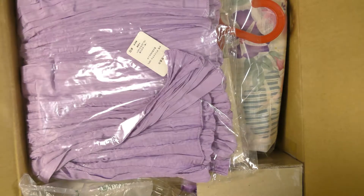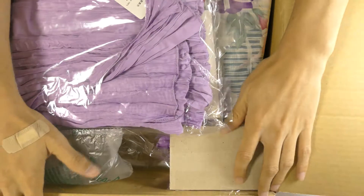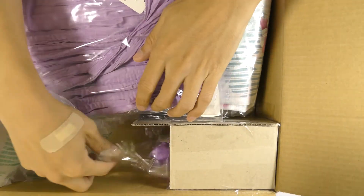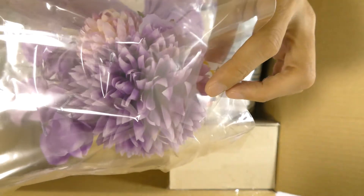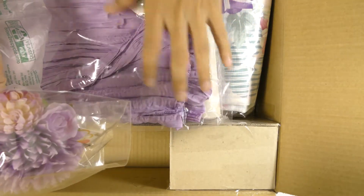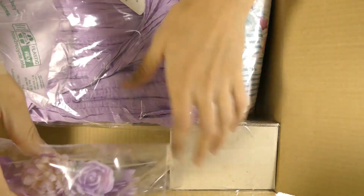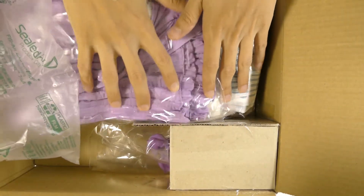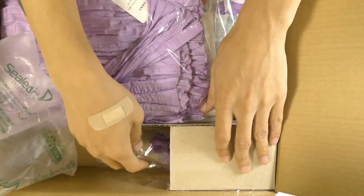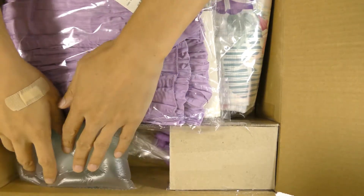I want to show you the inside of this box. This is how I packaged it — I created this little area right here for storage. This customer also ordered a hair clip, and during transit the stuff might move around and damage the hair clip. So by putting it inside here, even if things move, hopefully it won't get damaged because I have it well protected under here. When I ship items, I make sure they're packaged well so nothing gets damaged during transit.